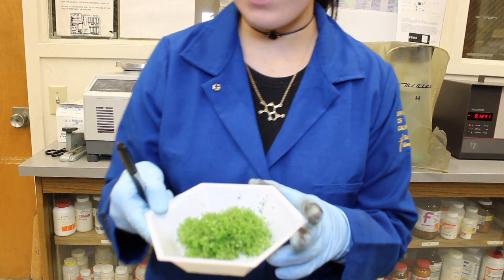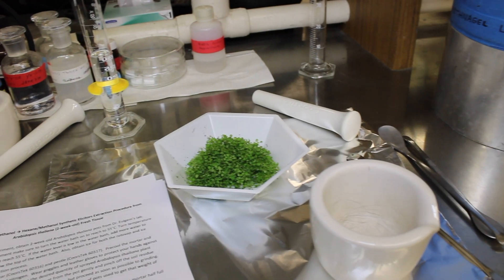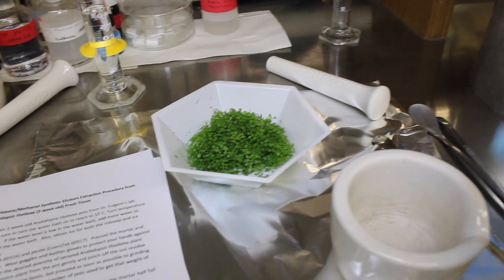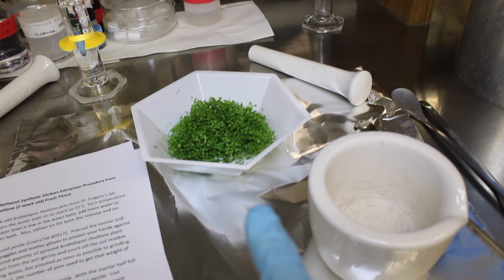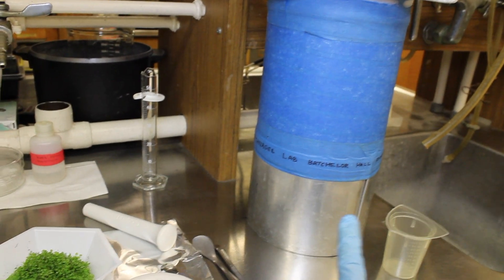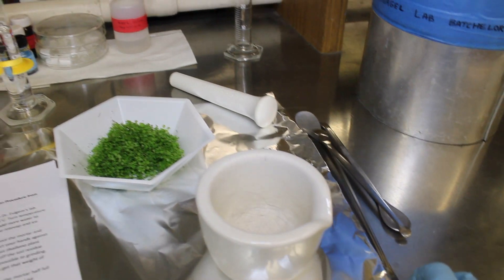Okay, so I got the amount that I needed and I'm going to start the separation. So I have my five grams approximately of plant tissue harvested. I have this mortar and pestle that I'm going to use to grind up the frozen tissue powder. Here's my liquid nitrogen and I'm going to use this to scoop the liquid nitrogen. I have a bunch of spatulas.